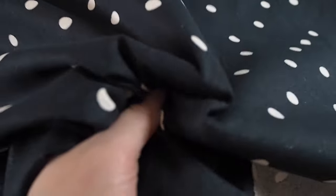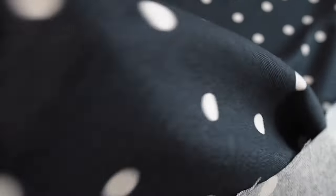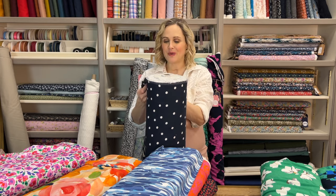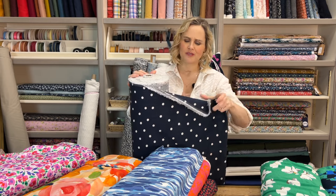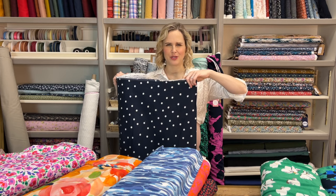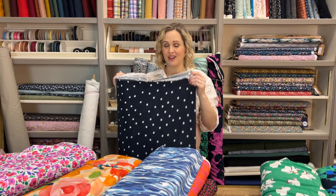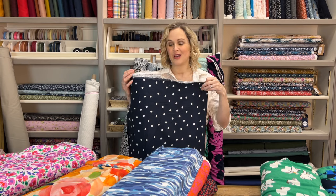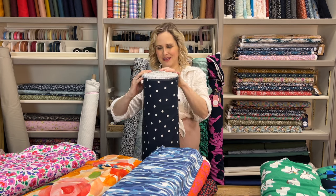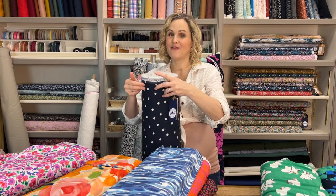Then the next one is a navy polka dot — it's very classic, and this is actually a viscose linen mix — 70% viscose and 30% linen. It's got these really lovely polka dots printed onto it, which look more scattered around rather than being in specific rows and columns. So again, a nice one to work with where you wouldn't need to worry about pattern matching. It would be really nice for a skirt, or you can make quite a summery jumpsuit with it, or maybe some lightweight summery trousers as well.